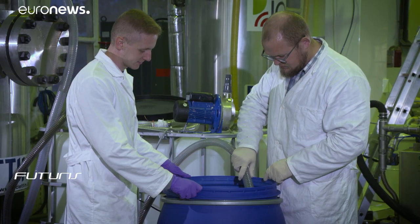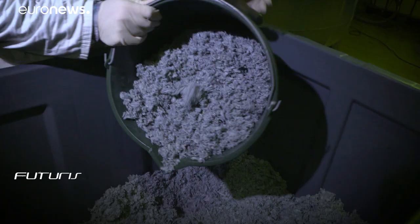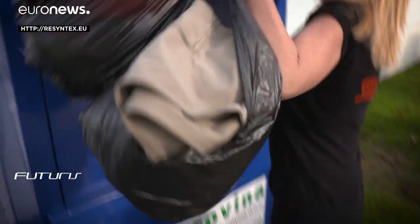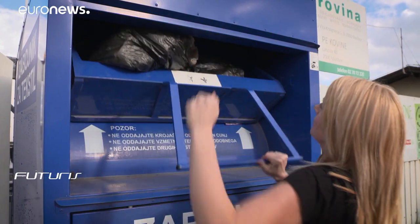Researchers think the same technology could encourage circular economy business models for other waste products. They are spreading their technology to plastics — polyethylene plastics, for example, bottles — and will also try to degrade cellulose packaging material, which is one of the biggest environmental problems. Scientists hope their work will also increase public awareness about the environmental and economic importance of properly sorting and recycling textile waste.